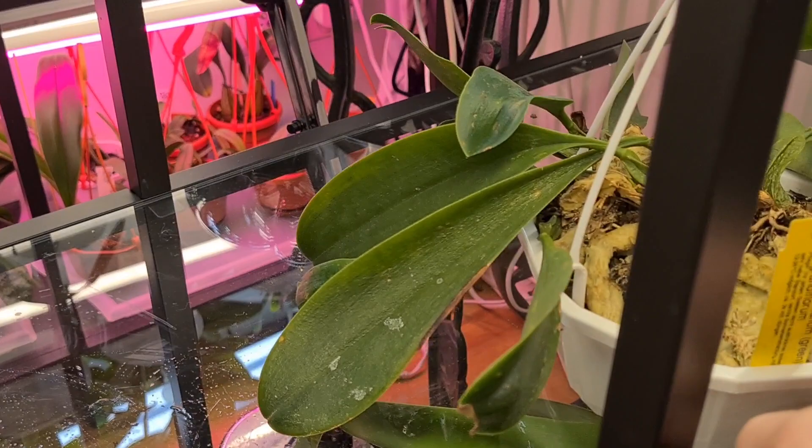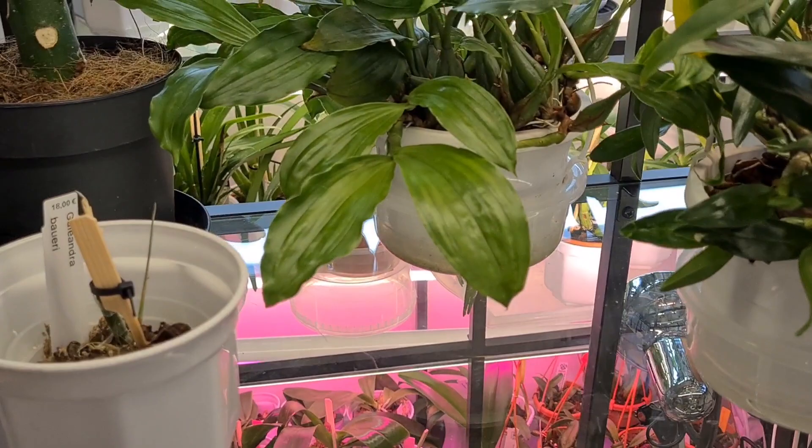Bulbophyllum feckyanum grandiflorum — I love this one. Yes, she's going outside in a couple of months. And what do we have here — I think these guys need a bit more light.